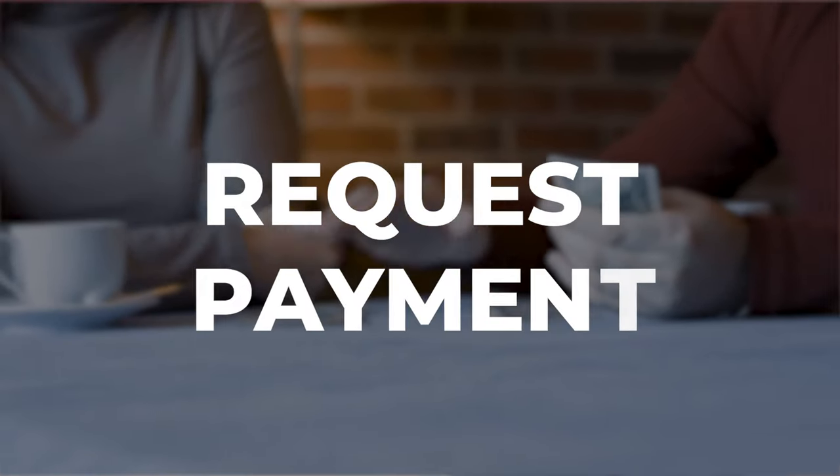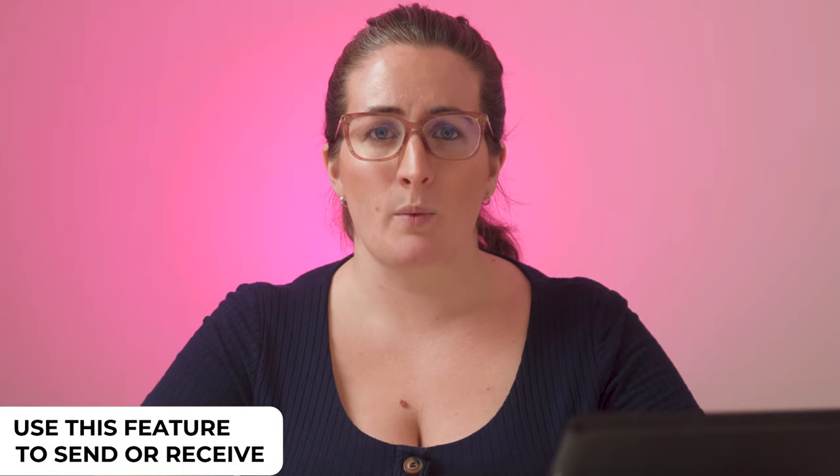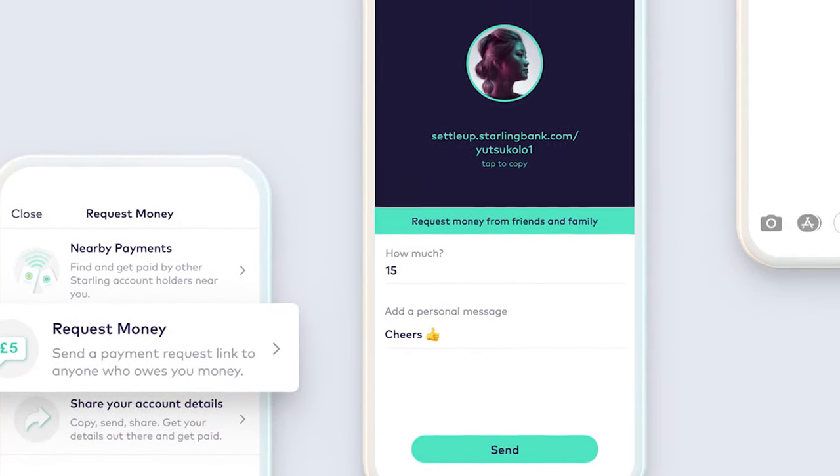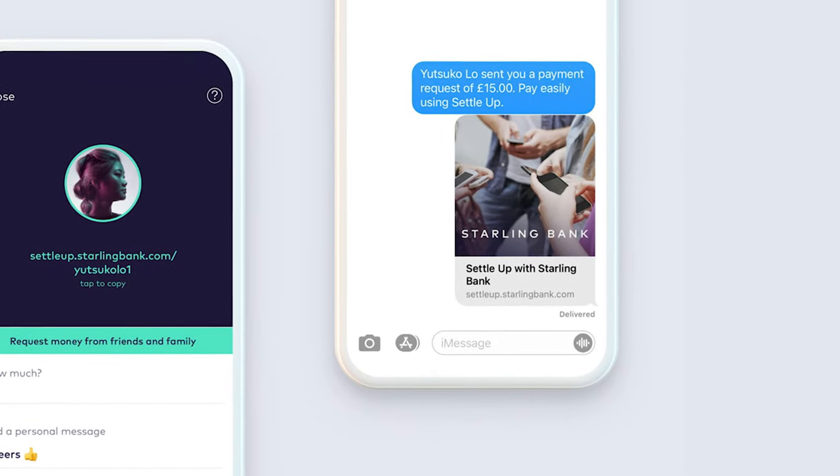Request payments. Starling offers an easy way to send or receive money. Let's say someone owes you for that time they forgot their wallet — you can request money from them through the Starling app. If they bank with Starling, it will come up as a request on their app for them to confirm. If not, you can send them a private link that they can go to and make a payment straight to you. Your banking details are not shown either, so it's a great way to receive money without having to give out your account number or anything like that.